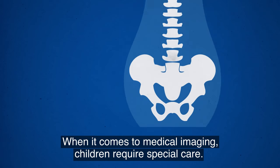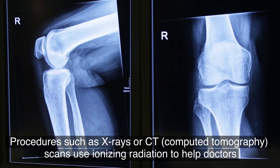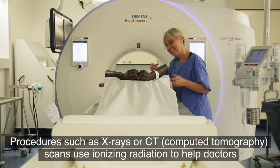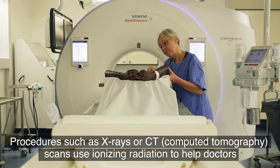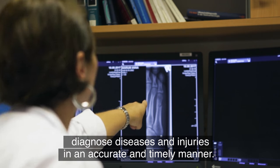When it comes to medical imaging, children require special care. Procedures such as X-rays or CT scans use ionising radiation to help doctors diagnose diseases and injuries in an accurate and timely manner.